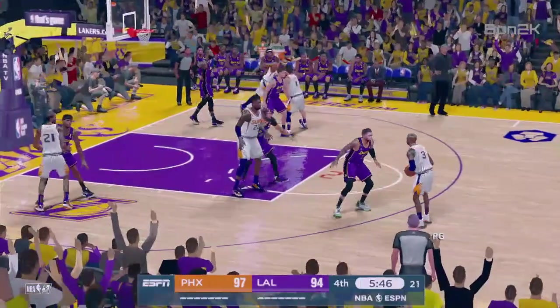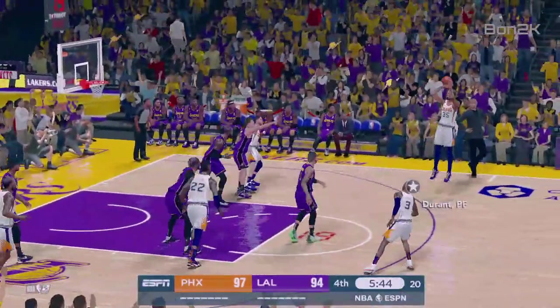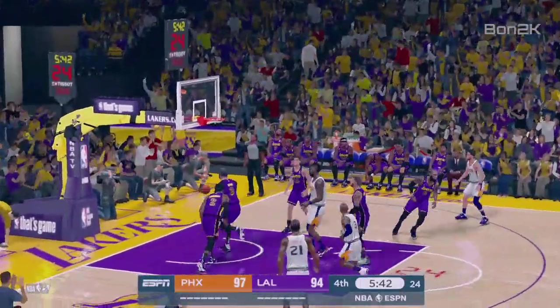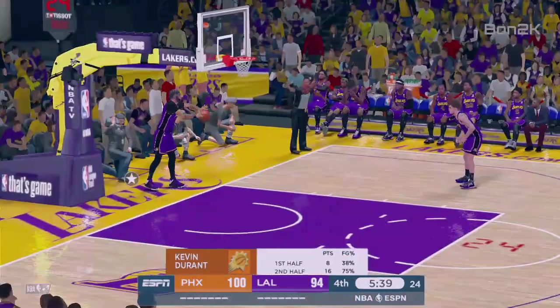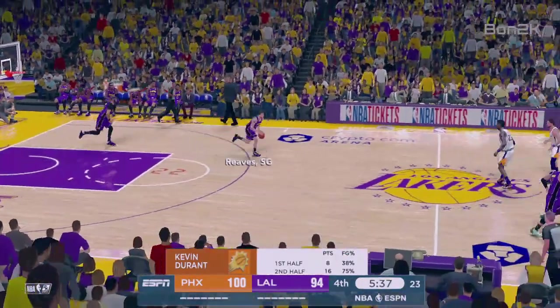Here's Paul, feeds it to Durant, lets it go from deep — another three for Phoenix. Well, after all those struggles in the first half, he has really picked it up here in the second.